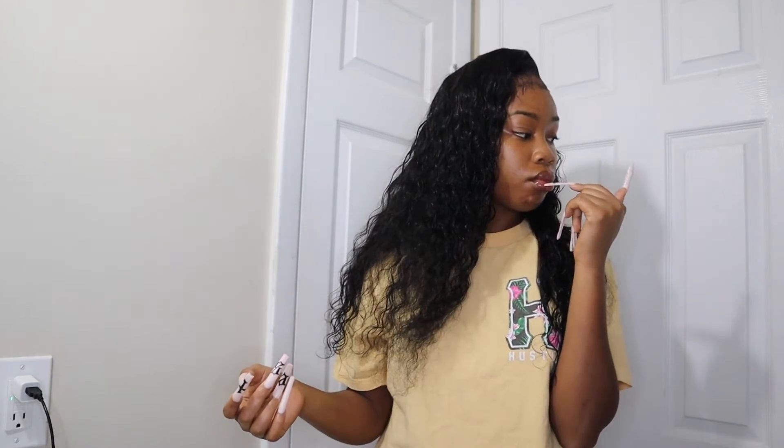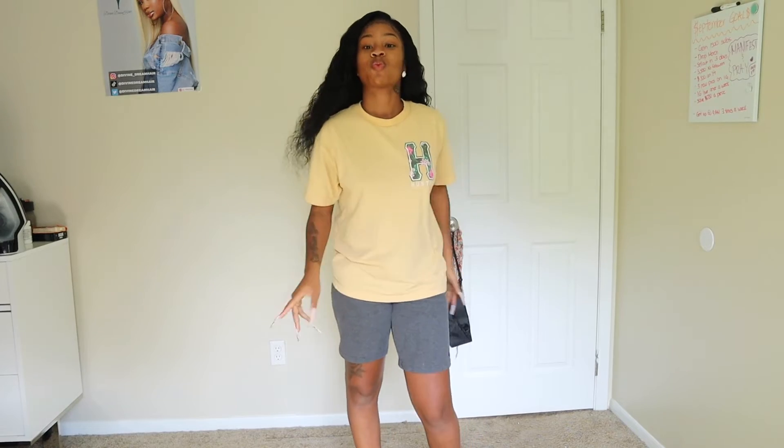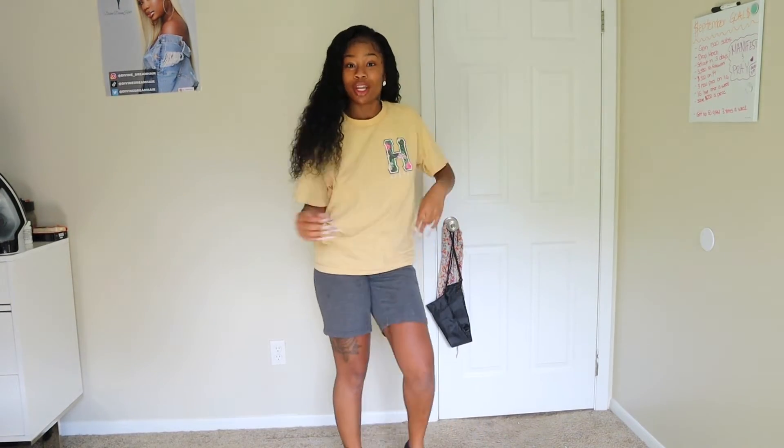I'm debating on putting lashes on — I'm not sure if I want to put lashes on. I'm about to get dressed. I'm about to show you how I look right now and how I look when I'm dressed — bad bitch activated. Alright, so this is what I have on right now. Bad bitch activated.